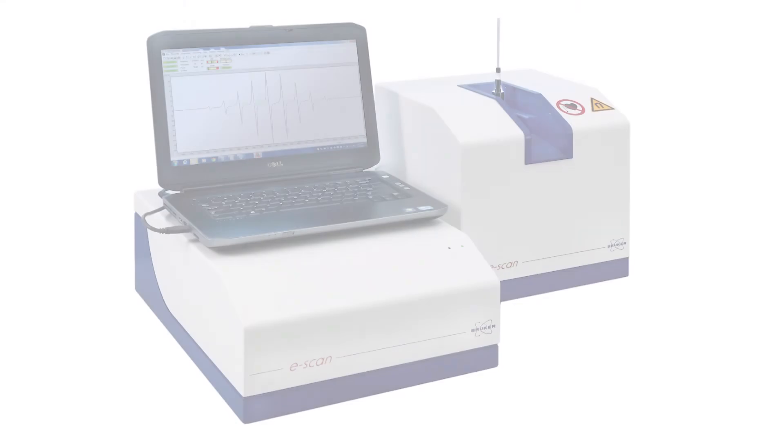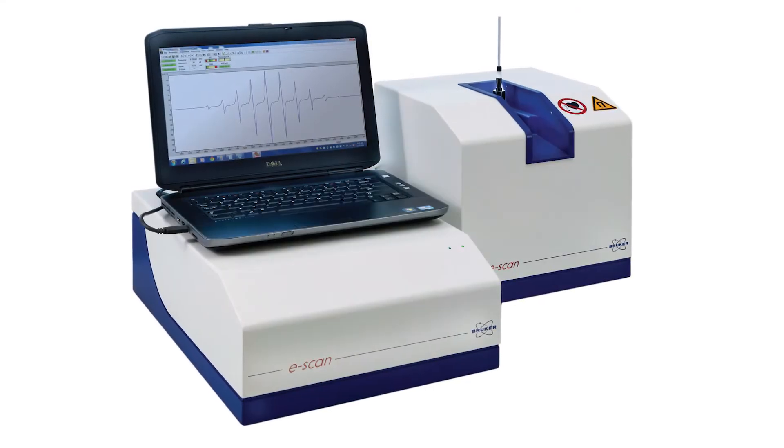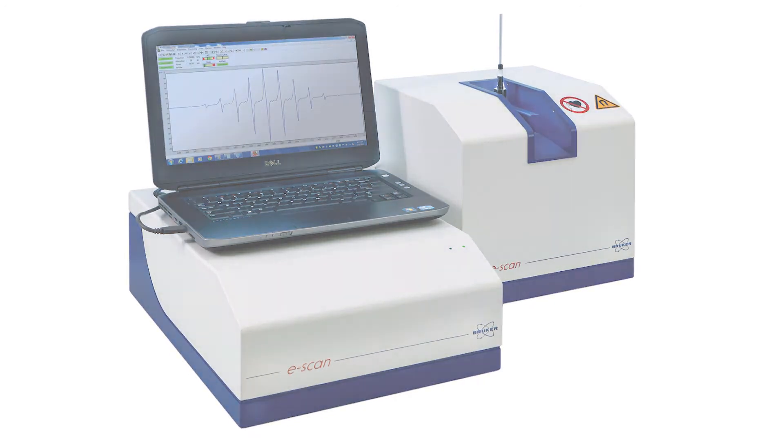There are some exciting developments happening with Bruker. We've seen new software developments that make the user interface much easier and also make it easier to compare different brewing sites. When breweries have multiple e-scans on site, it makes it a lot easier to compare them directly. There's not really an accredited method — either an EBC or an ASBC method — so people don't really know what the standard of measurement is. The new developments we've seen really bode well for the future.